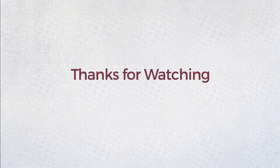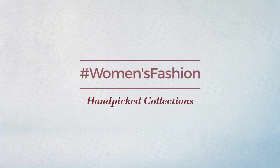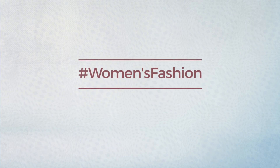Thanks for watching this hand-picked collection by hashtag woman fashion. And if you didn't like it, write something mean in the below comments. Otherwise, subscribe to our channel.